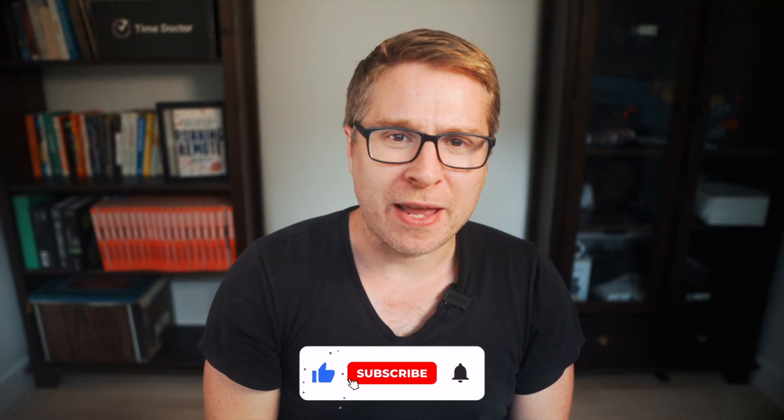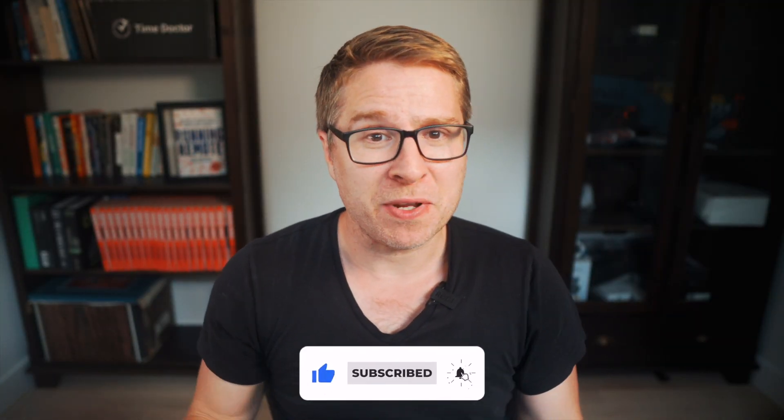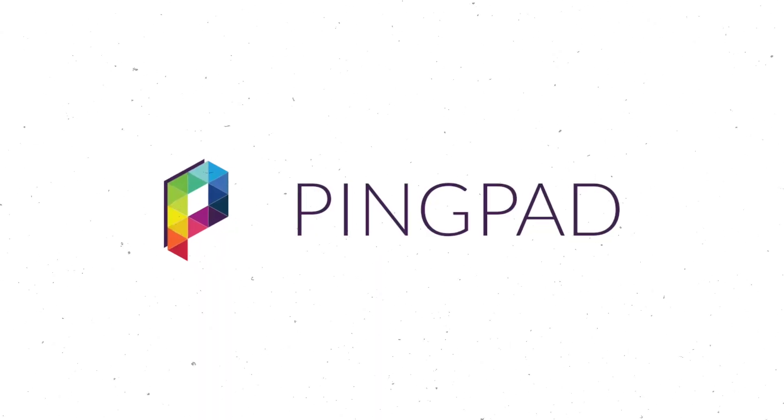So let's get you subscribed to this channel, like this video, and then jump into the list. So first off, let's look at Pingpad.